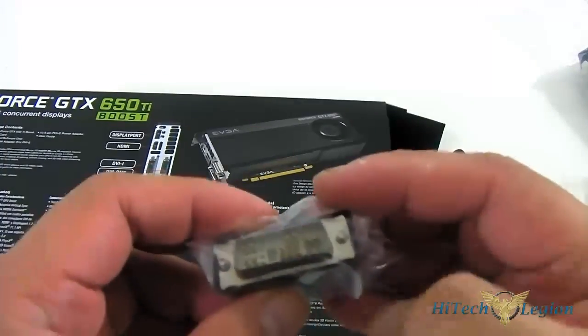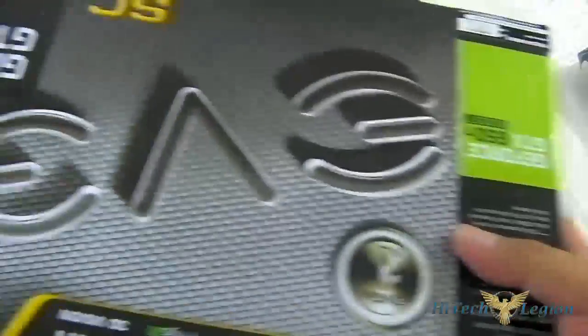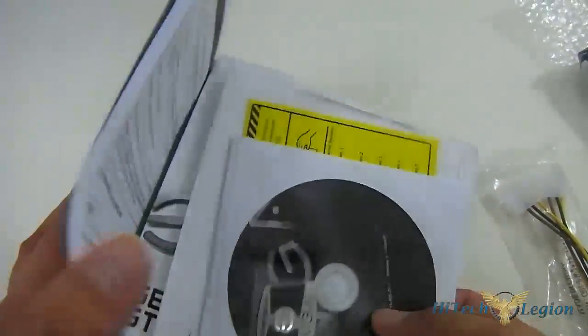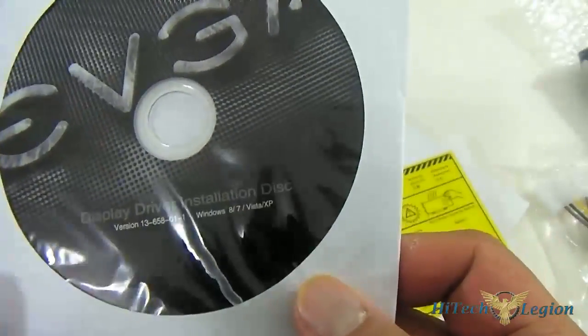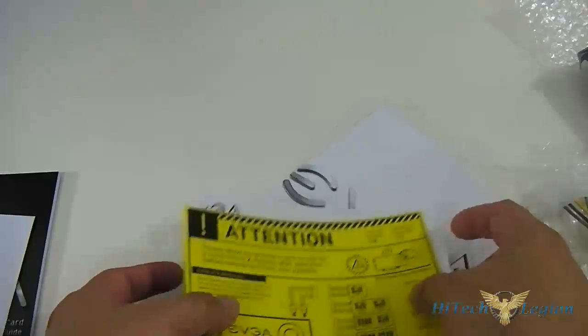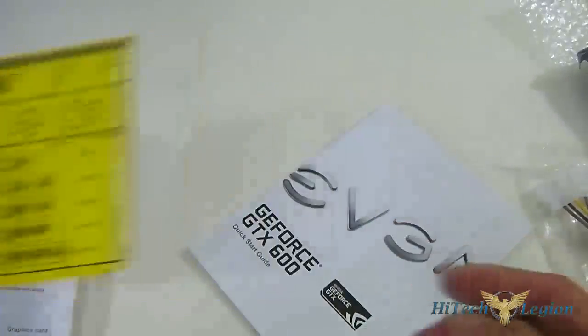The DVI-D connector is a digital-only connector, so it is not compatible with this adapter. You also have documentation — make sure nothing is left inside the box. The documentation is multilingual. You also get a badge for your case with a carbon fiber design and metallic finish. The driver disk contains drivers for Windows 8, 7, Vista, and XP, and also includes the Precision X software. You get two information sheets about PCIe Express 3.0 and power connector options, plus a quick start guide.